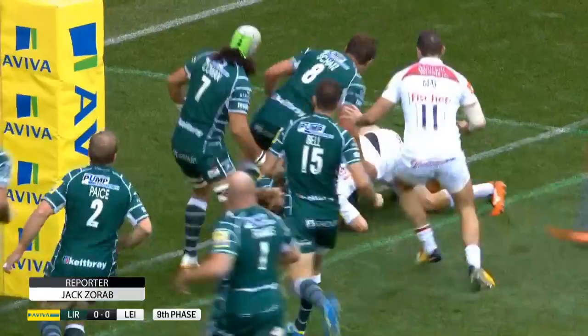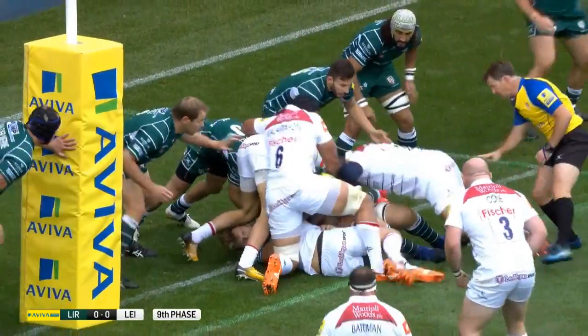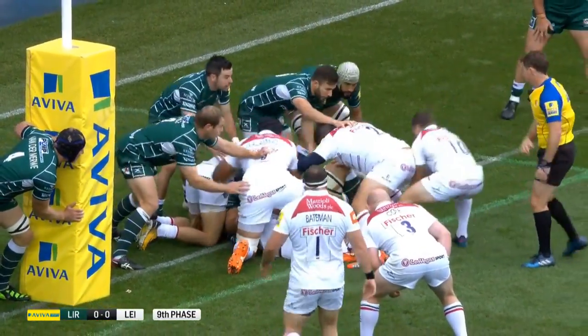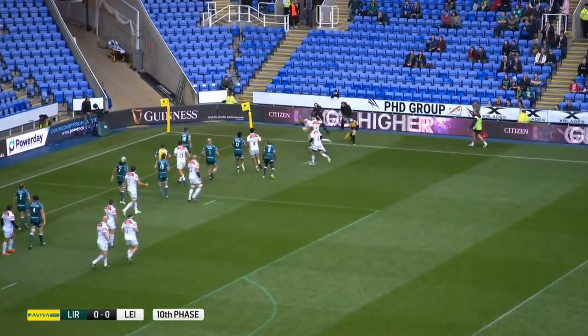Scrum half Sam Harrison with a brilliant dummy and some smart footwork too, to bring his team to within a yard of the line. The ball was calmly reworked and Matt Timur provided the cutout pass to fellow Australian Nick Malouf to dot down.